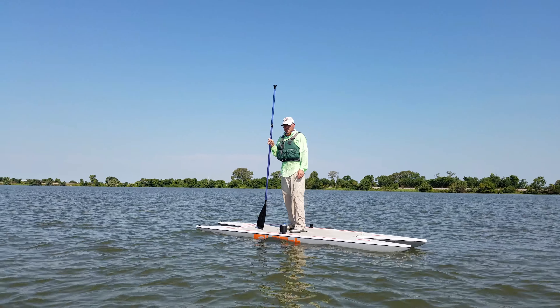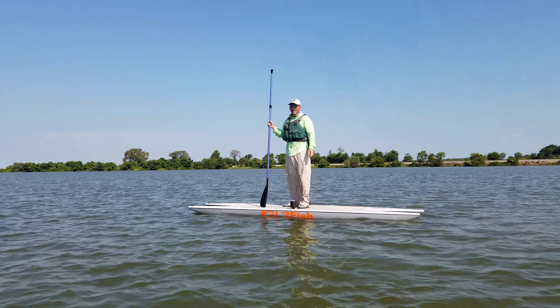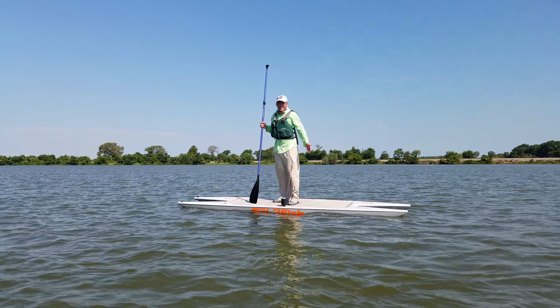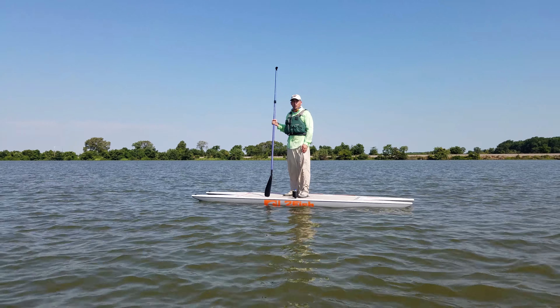We actually won this beautiful paddle board at the Yakutak Tournament this year. So Yakutak, thank you guys so much — it's an awesome prize. We've got a lot of Yakutak accessories we won as well, but we just didn't have them on the paddle board today. We're just out here trying it out, getting a feel for it.